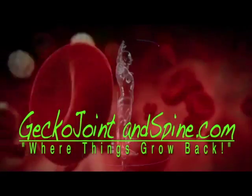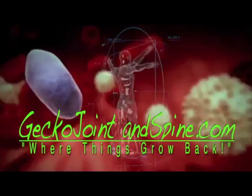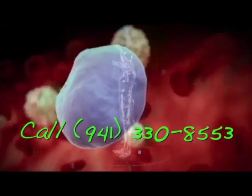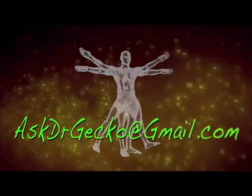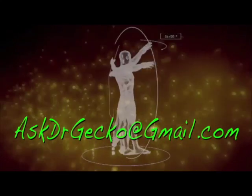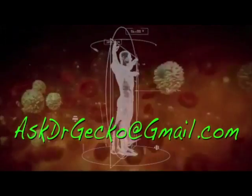For information on PRP and other exciting regenerative therapies, log on to geckojointandspine.com, or you can call our office. You can also reach us by email at askdrgecko@gmail.com. Remember, if regeneration is possible, consider it to be within your reach.